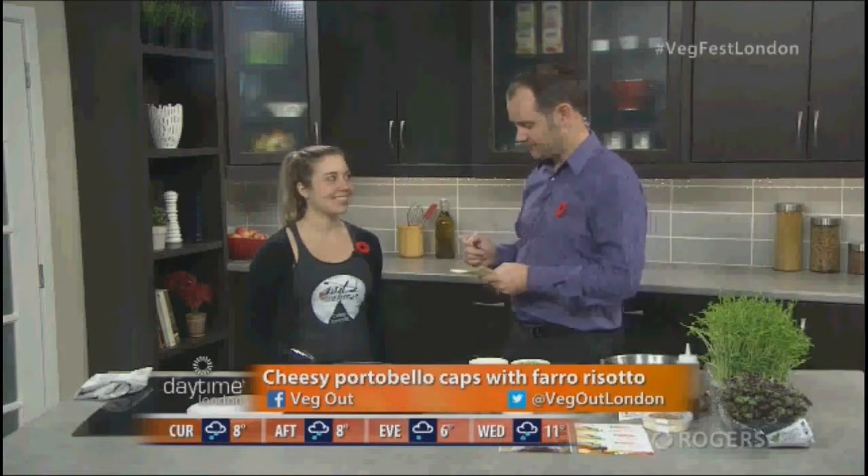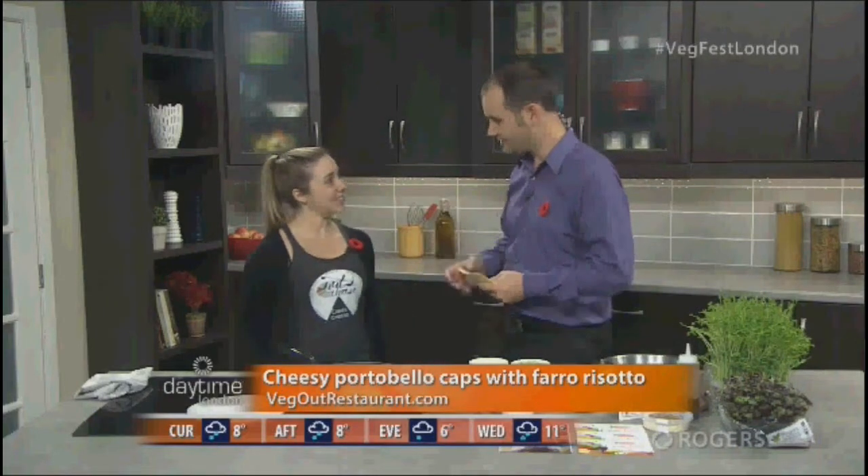Welcome back to Daytime here on Rogers TV. One of the best things about filling in for Ken is getting to come into the Daytime kitchen. Today we're joined by Margaret Coons, a chef over at VegOut Restaurant, and we're also going to talk a little bit about Nuts for Cheese. Margaret, welcome to the show. Thanks for having me.